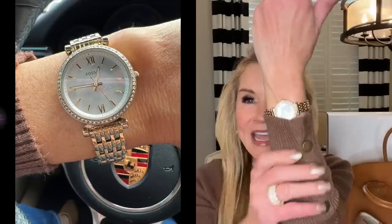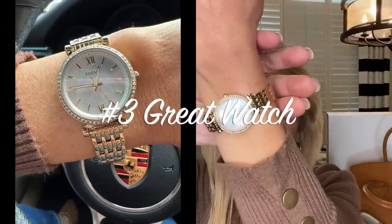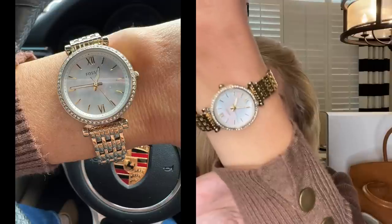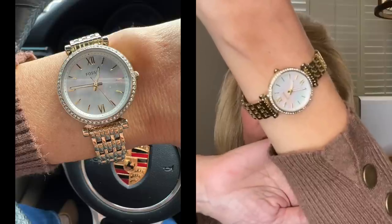The third hack to look expensive is a wonderful watch. This one I absolutely love and it's very reasonable in price — it's from Amazon. It is a Fossil watch in yellow gold with a beautiful CZ bezel. Absolutely classy and beautiful.